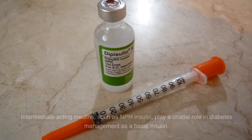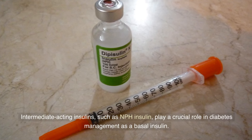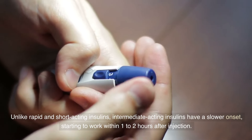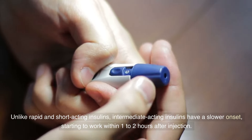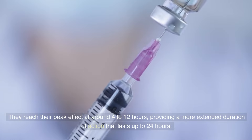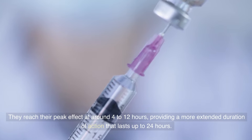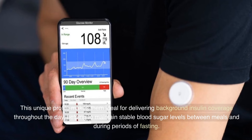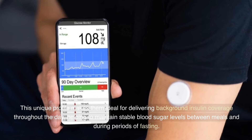Intermediate-acting insulins, such as NPH insulin, play a crucial role in diabetes management as a basal insulin. Unlike rapid and short-acting insulins, intermediate-acting insulins have a slower onset, starting to work within one to two hours after injection. They reach their peak effect at around four to twelve hours, providing a more extended duration of action that lasts up to 24 hours. This unique profile makes them ideal for delivering background insulin coverage throughout the day, helping to maintain stable blood sugar levels between meals and during periods of fasting.